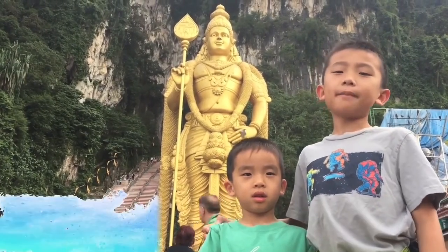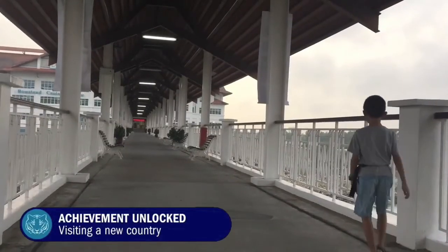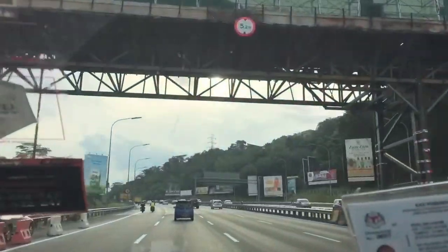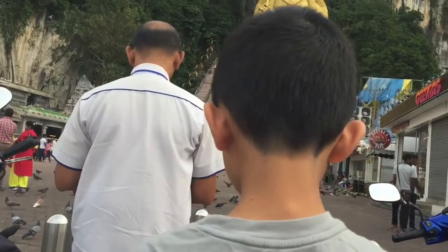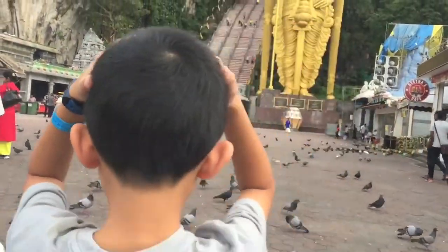Salam, fellow bloggers! We are in Malaysia and our first stop is Batu Cave. We arrived in Malaysia early in the morning and took a cab to our first destination. We have arrived at Batu Caves and I really hope that I don't get pooped on by the pigeons.